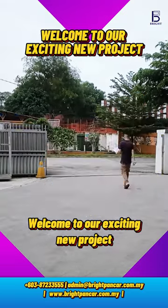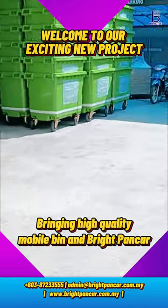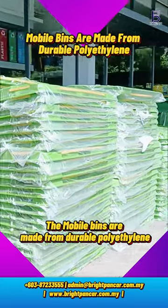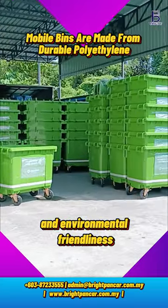Welcome to our exciting new project, bringing high-quality mobile bins and bright punch-up delivery to Alam Flora, safe and sound. Our mobile bins are made from durable polyethylene, ensuring long-lasting performance and environmental friendliness.